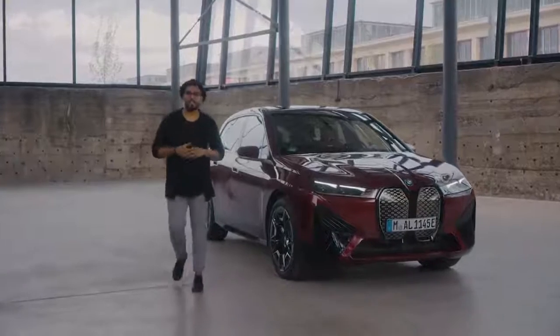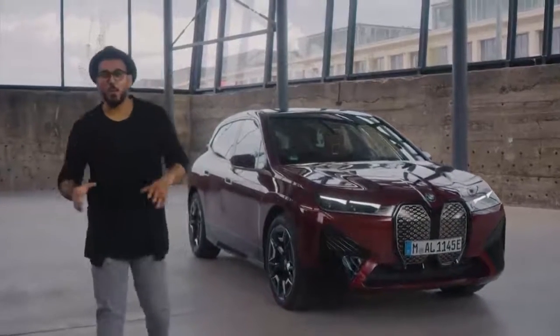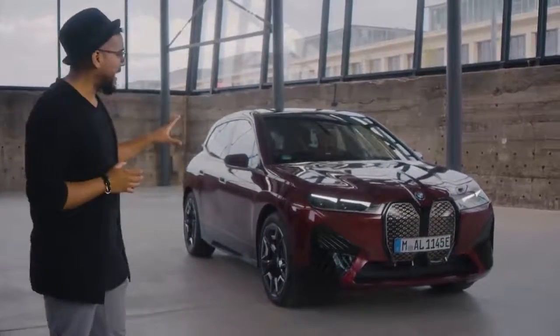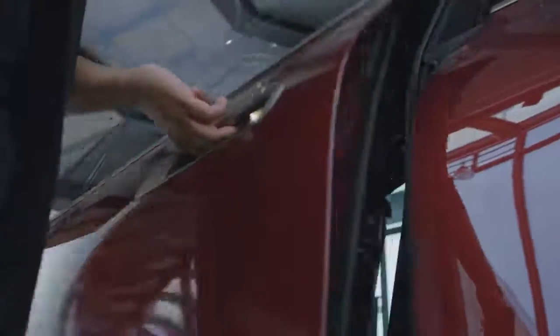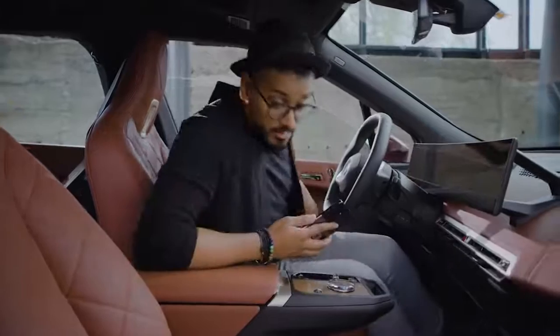Welcome to BMW Today. My name is Joy and today we are here with a brand new fully electric SAV, the BMW iX. In a strong partnership with Google, we at BMW have developed a very new and easy way to pair your phone.